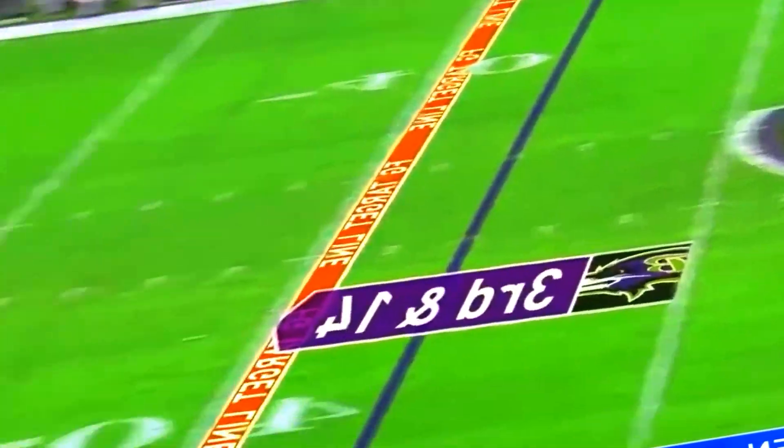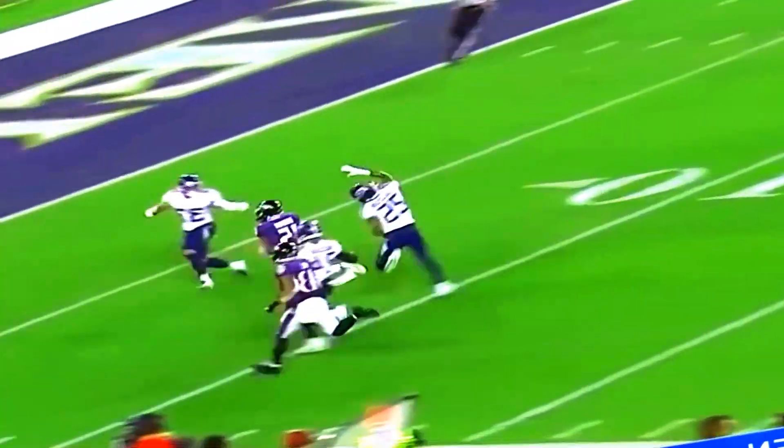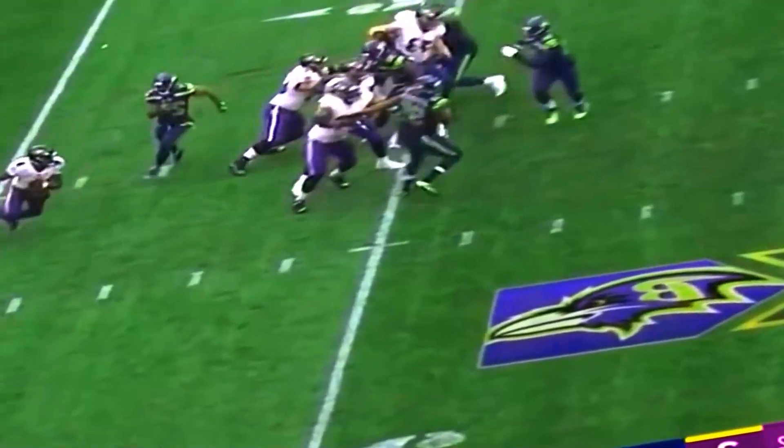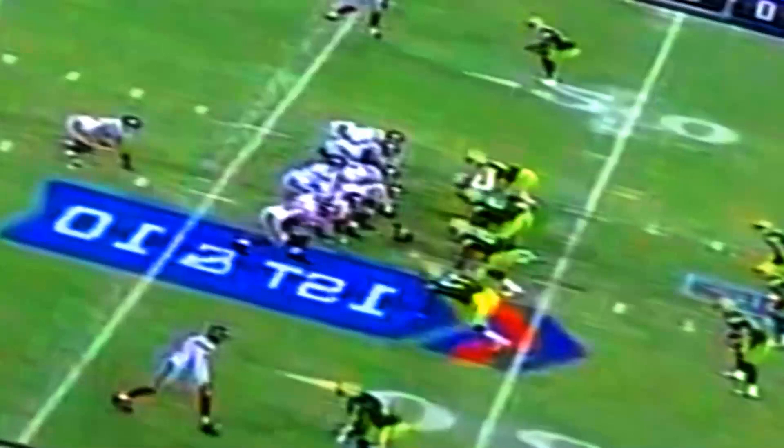It's important to understand that cardio can be approached in different ways. While running is a straightforward exercise that optimizes oxygen delivery based on intensity and frequency, the NFL places greater value on short sprints and interval training rather than spending extensive time on a treadmill.